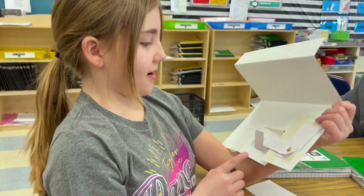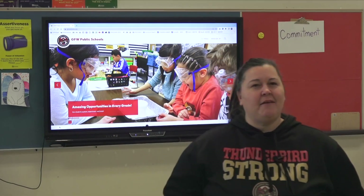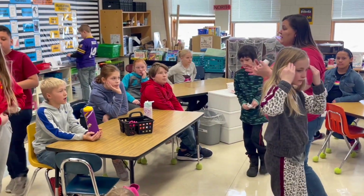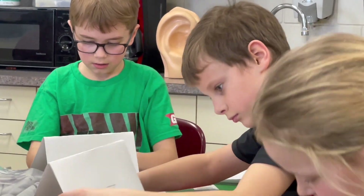Some people say why do we need STEAM in elementary education, and I would say why not. It's great that they have a place to go where they can dive in, get their hands dirty, and learn about things in our world that truly matter.